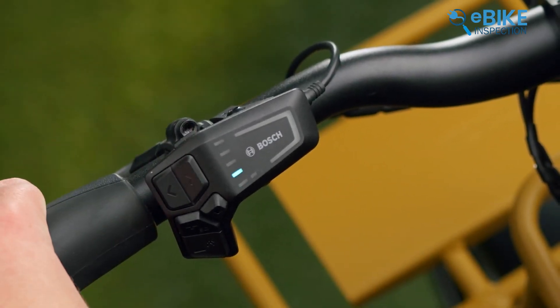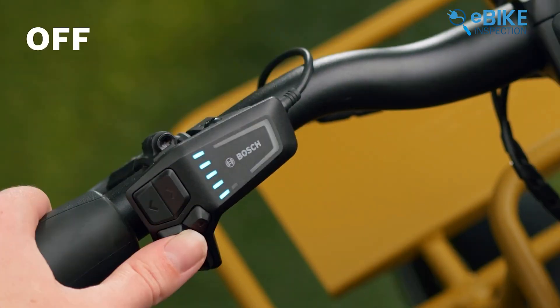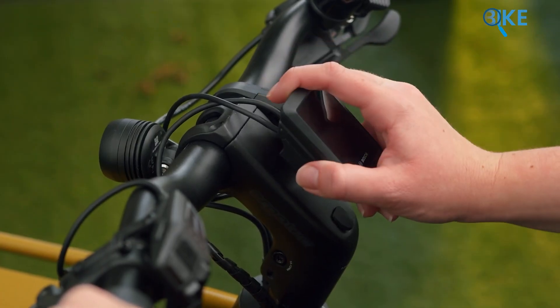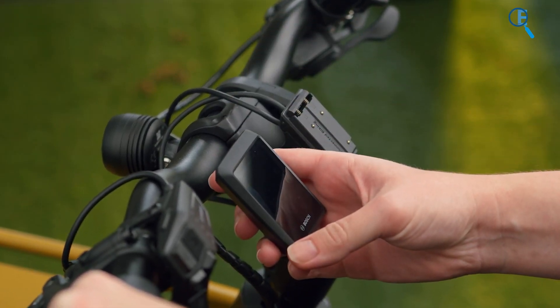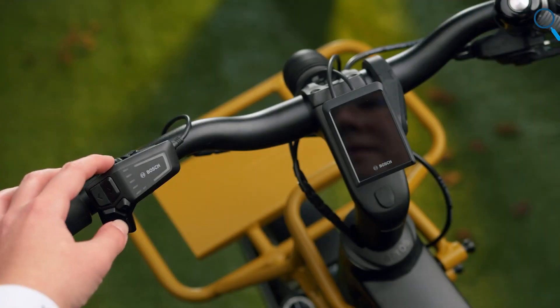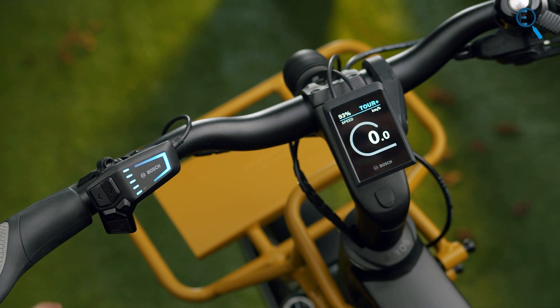Looking at the Bosch system, it has the Smart System, which improves the drive system with new features. However, not all Bosch displays and remotes are made for serious trail riding. For downhill EMTBs, the best options are the Bosch system controller mounted on the top tube and the mini remote on the handlebars. These devices only show battery status and current support mode using simple LED lights, but they're easy to use and keep the bike looking clean.